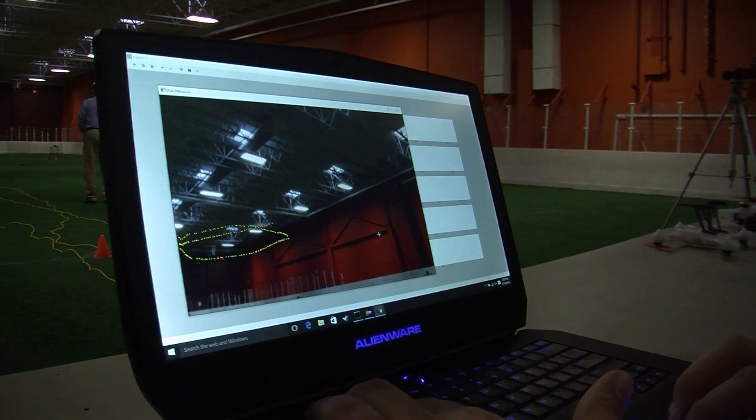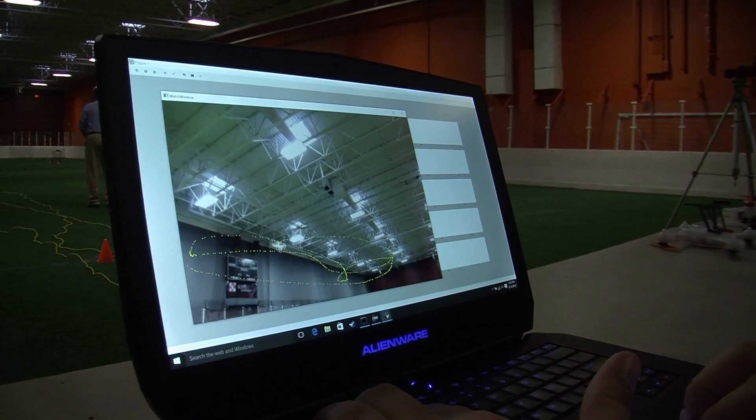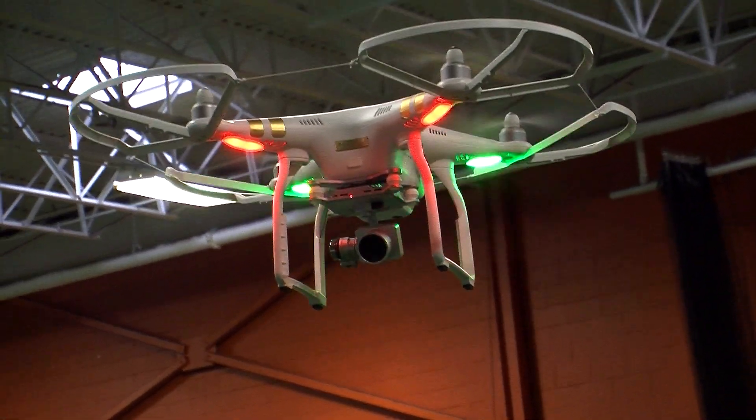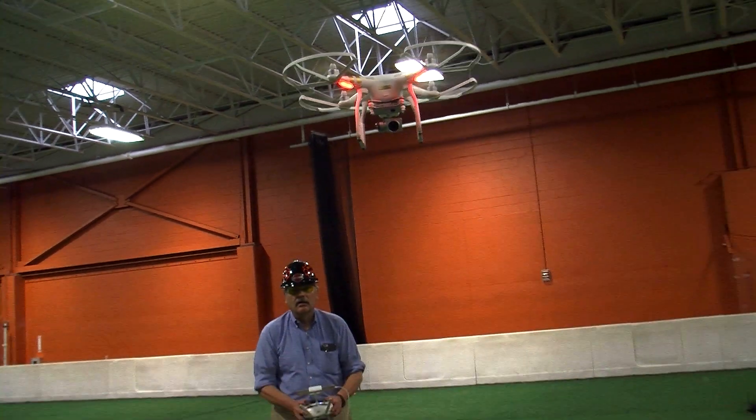And you can watch the drone fly in real-time in 3D, which enables them to determine the position, speed, and direction of the drone. The flight pattern may be enough to help them identify the type of drone and determine whether it is carrying something, such as a camera or explosives.